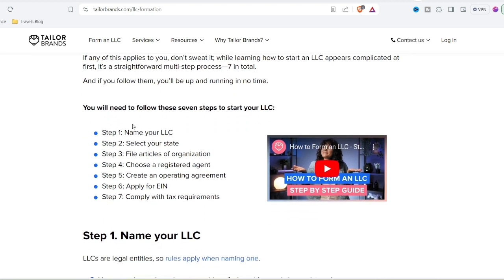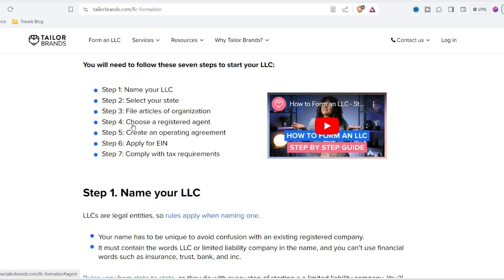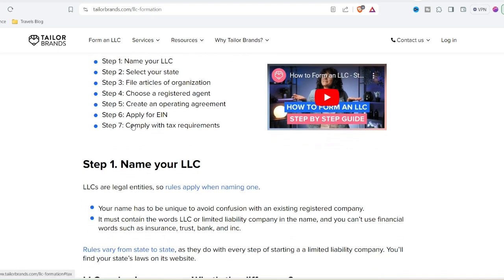AI smarts or silicon snake oil? Does the AI magic behind Taylor Brands actually work? The answer, like most things in life, is nuanced. The AI can generate a decent range of logo options, but they might not be mind-blowing. While some logos captured a basic essence of the chosen industry, others felt a bit generic. The real value lies in the customization tools — Taylor Brands provides a flexible platform to refine the initial concepts and create a logo that feels more personal.